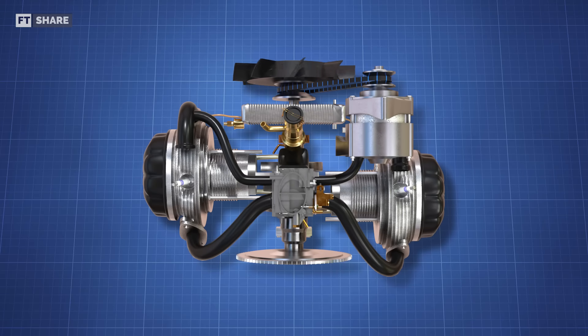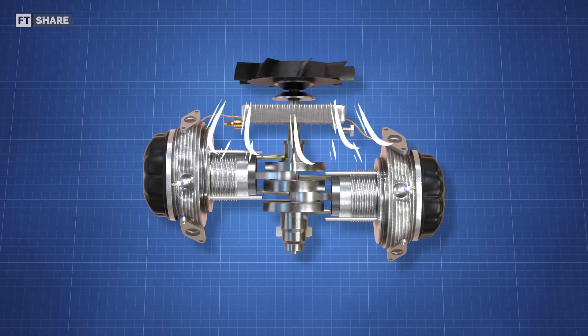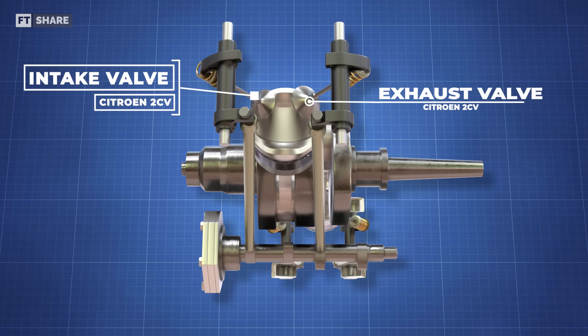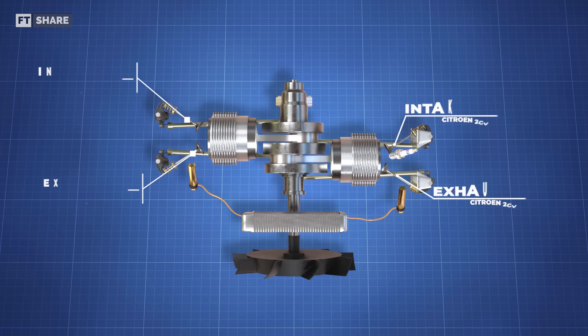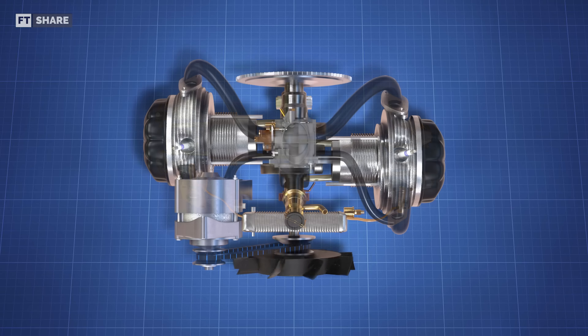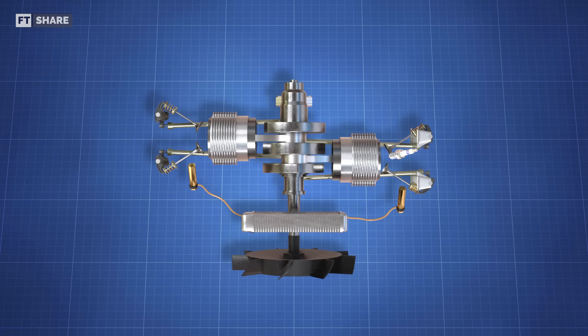The axial fan used in the Citroën engine is arguably simpler, as it simply pushes air straight towards the engine without the use of a belt or chain, as used in most car engines. Furthermore, the placement of the exhaust valve at the front of the engine allows the air generated from the fan to focus on the part of the engine that requires the most cooling, while the rest of the air is flowed into the intake to keep the engine temperature even.